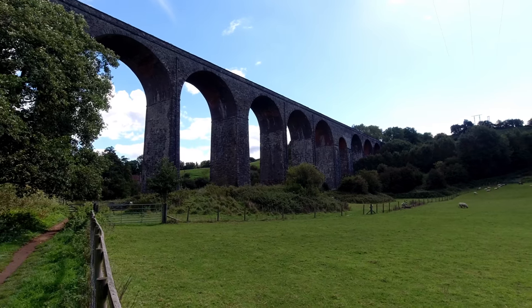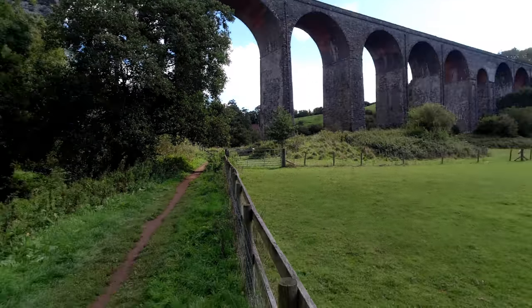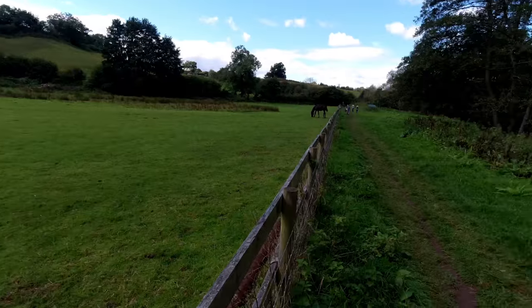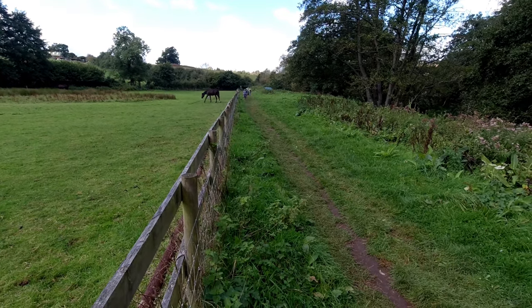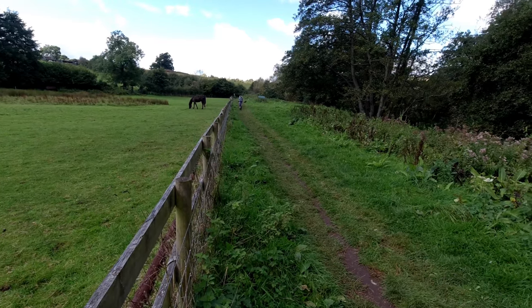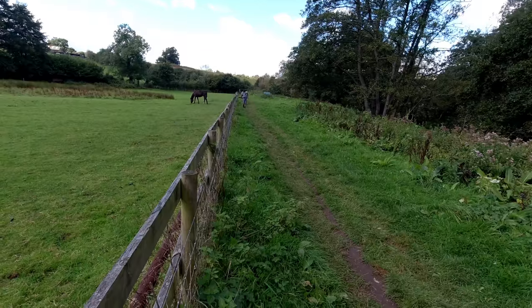There it is! I'm on a public footpath — you can see it along there. It seems to be rather busy though, lots of people with dogs walking up and down, so I'm a bit dubious about launching the drone from here. I'll go and try to find somewhere a bit more quiet.